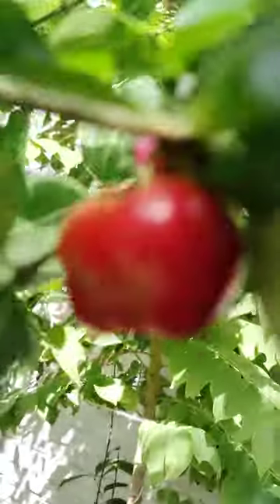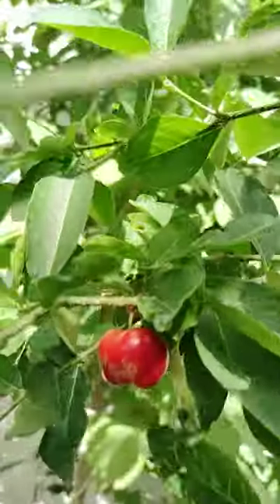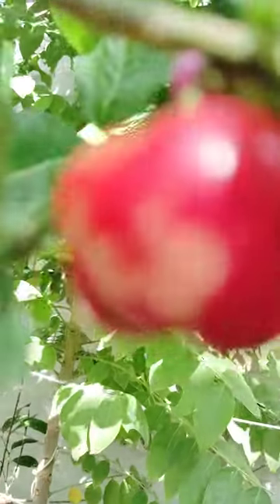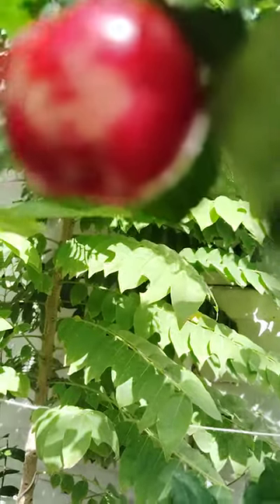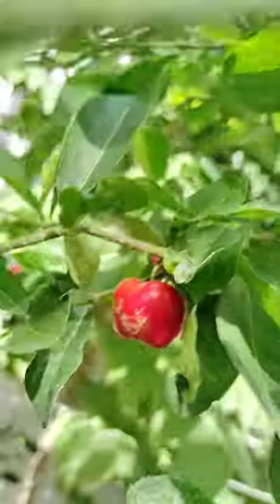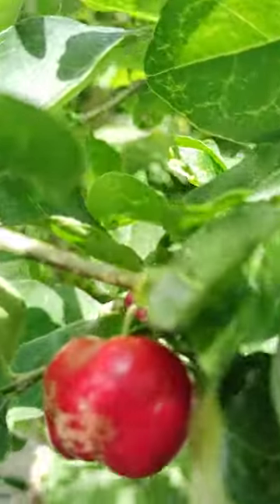Barbados cherries will help to avoid gut issues and boost the immune system. So these are the benefits of Barbados cherries. This is also rich in vitamin C, B1, and B2.